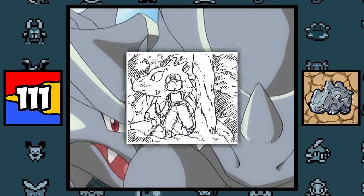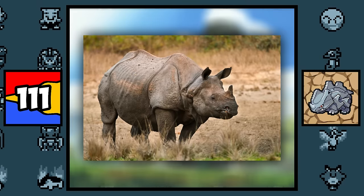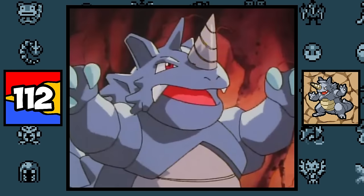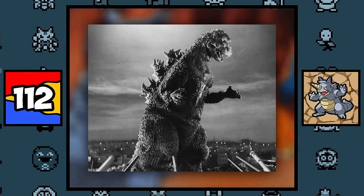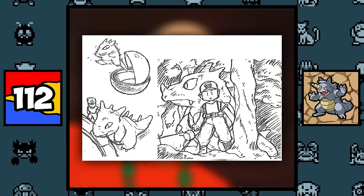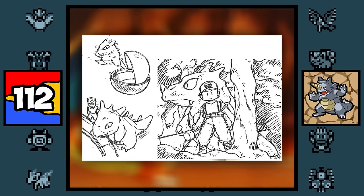Rhyhorn is based on Rhydon because it was made to look like a pre-evolution of that Pokémon, and obviously it's based on a rhinoceros as well. Rhydon is based on Akadju, which in Japanese is a term commonly used for giant monsters like Godzilla, and it's pretty much completely original to Pokémon because it was the first Pokémon monster after all.